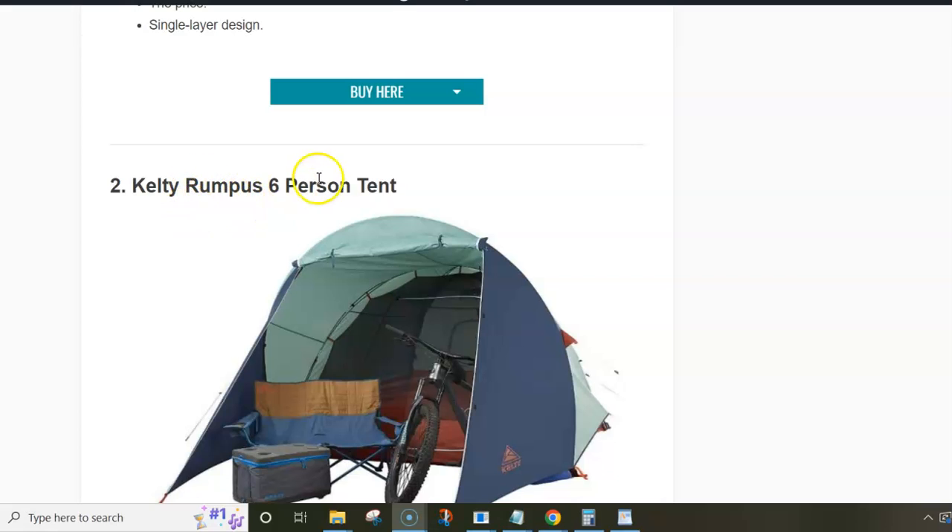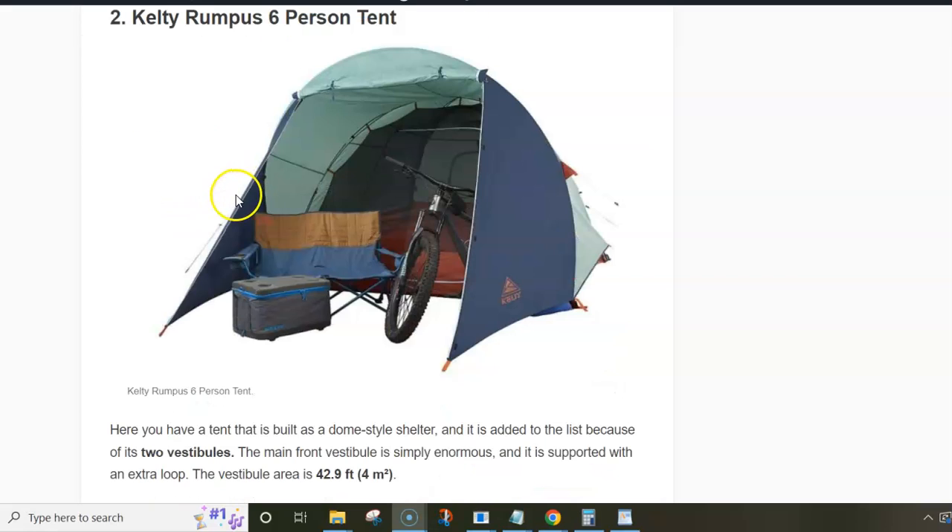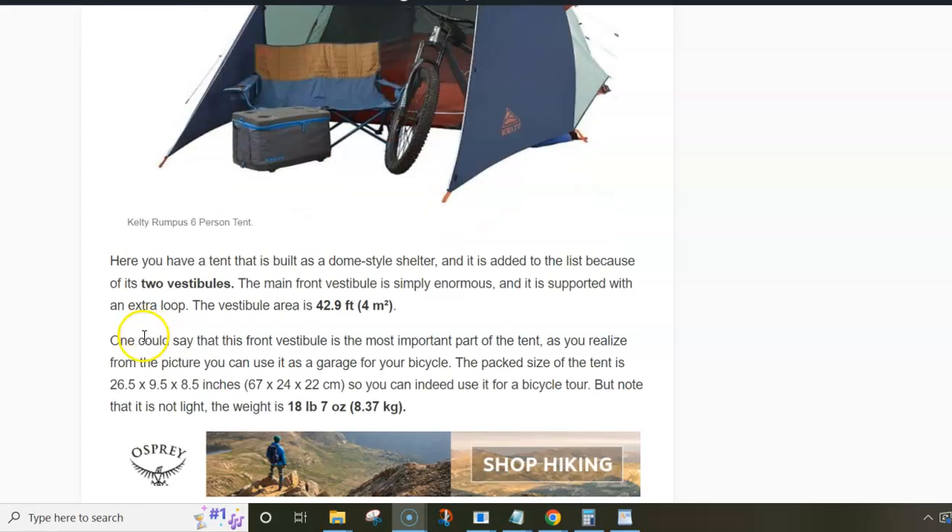Next is the Kelty Rampus 6-person tent, which is actually a simple dome tent if you see it without the fly. But when the fly is on, you have two vestibules — one on the rear side which is very small and mainly for storage, and the front vestibule which is supported with one extra pole and is huge. As you can see from the picture, you can use it as a garage for a bicycle if you're on a bicycle tour, or you can also keep your camping furniture there, sit in it, and use it as a cooking area.